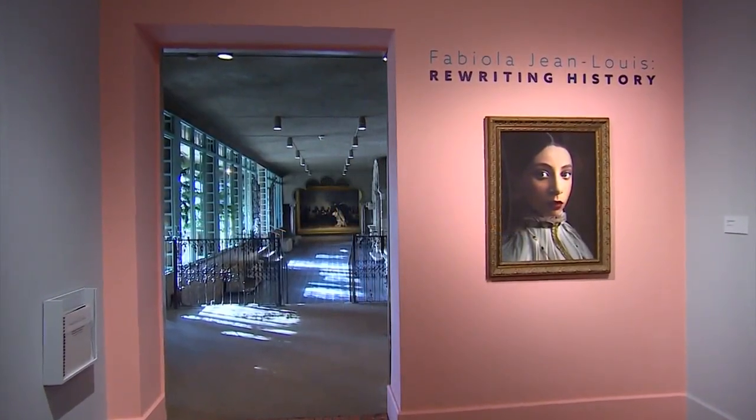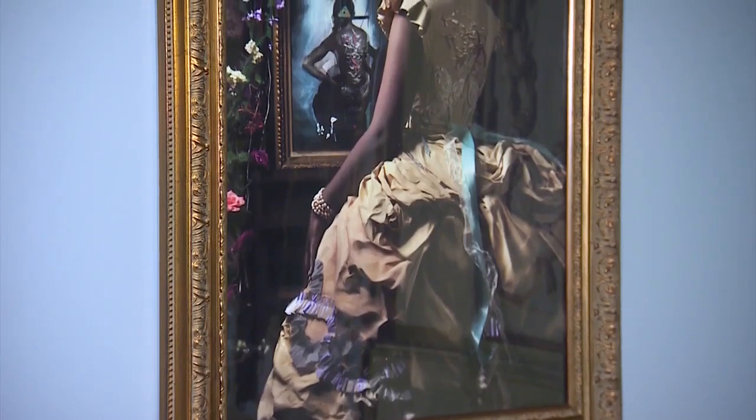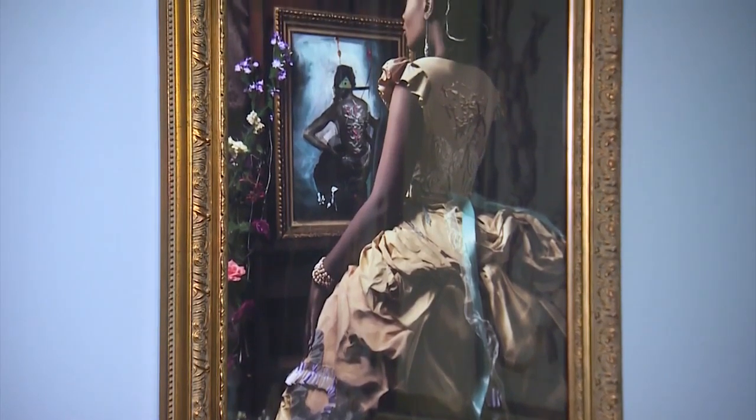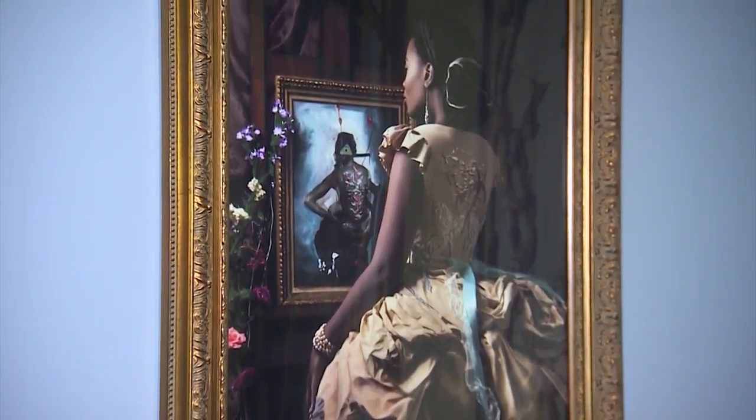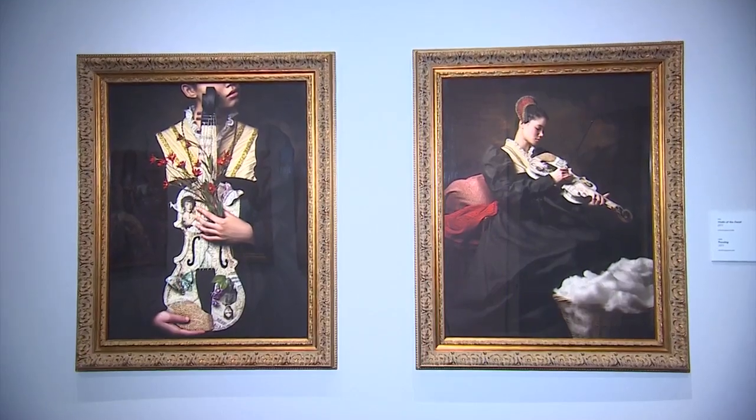Good afternoon, I'm Karen Holmes Ward. We begin with an artist who says she is obsessed with exposing what lies beneath the surface. She layers visual activism into her work and weaves symbolism into each design. Her series, Rewriting History, consists of photographs that look like paintings and period gowns made out of paper. Joining us now is Haitian-American visual artist Fabiola Jean-Louis, who is the artist in residence at the Isabella Stewart Gardner Museum here in Boston.